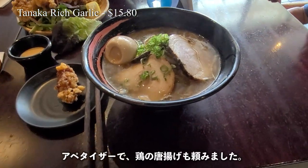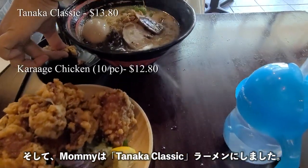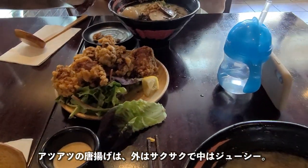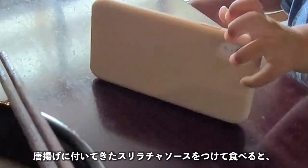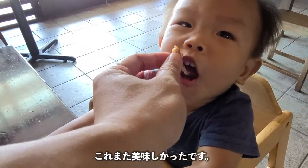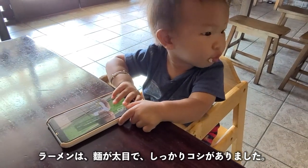I ended up getting the Tanaka Rich Garlic, which indeed was very rich and flavorful. We got the karaage as our appetizer and Mrs. Pineapple went with the Tanaka Classic. The karaage came out fresh and hot — the outside was light but still very crispy, and the chicken itself was juicy and soft. It also came with a side sriracha dipping sauce that just took the eating experience to the next level. For the ramens, the noodles were a little thicker and had a nice chew to them.